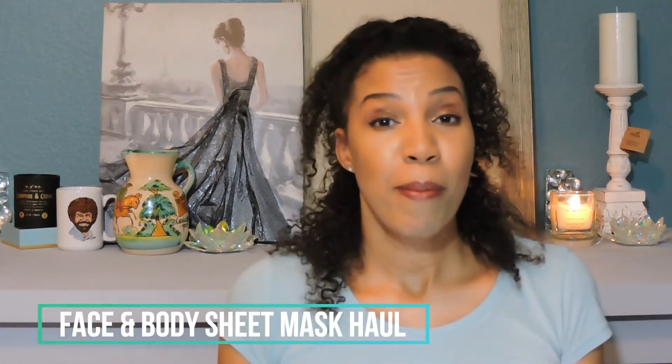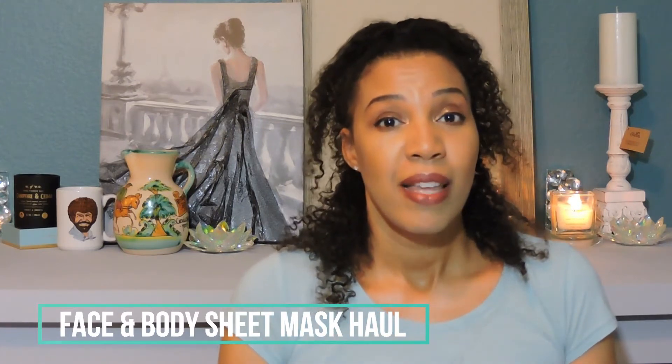Hey everybody, welcome back to my channel. If you are new, I'm so glad you're here. I'm so thankful for all of my longtime subscribers and for my new subscribers. I appreciate you so much. For joining today, we're going to be doing a facial haul — all of the masks that I bought and things that I want to try.